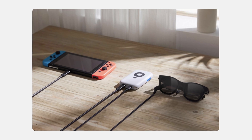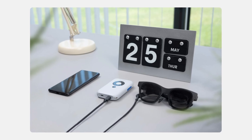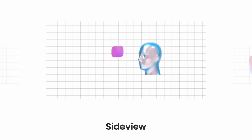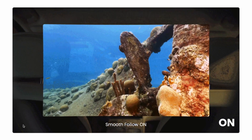Xreal's website states you'll need the Beam adapter for iPhone, Xbox, PlayStation 5, and Nintendo Switch, so it might not work with every device out of the box. Wireless casting to the Beam device will be possible, but as it isn't out yet, I haven't been able to test it. I also can't test the spatial display mode, which allows you to shrink the size of your virtual display and move it to the side of your vision — presumably allowing you to watch content whilst walking around. The website also indicates there's a stability mode to smooth out image shake.